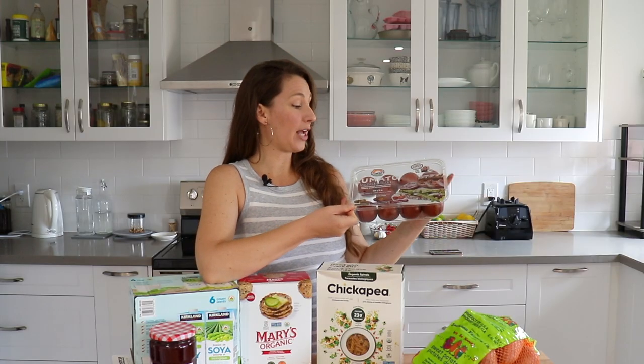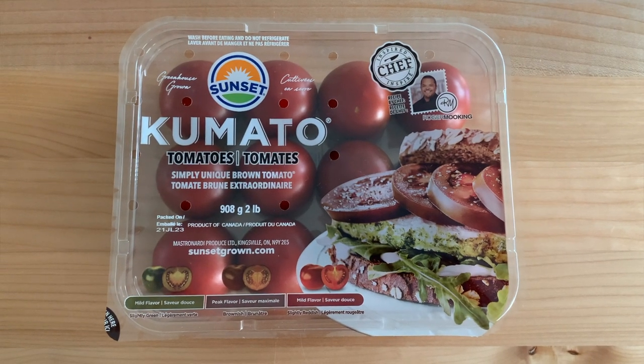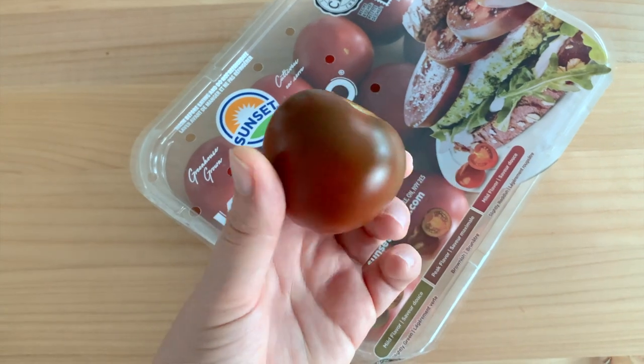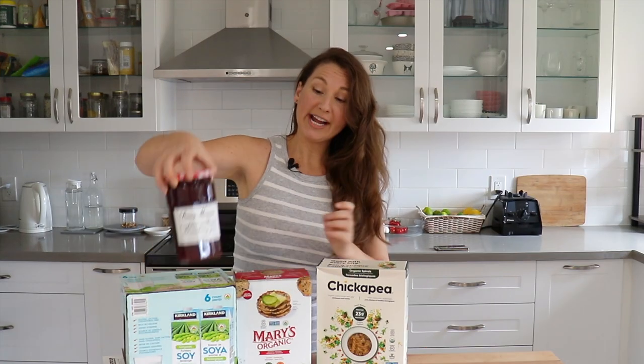These kumatoes I bought one time before and I really liked them, so I bought them again — a two pound box for $5.50 as well. If you don't know, keep tomatoes outside the fridge. I had always been putting my tomatoes in the fridge until I read the little guide on this package that says to keep them on the counter. Ever since then I've kept my tomatoes on the counter and they ripen beautifully.